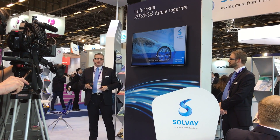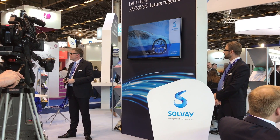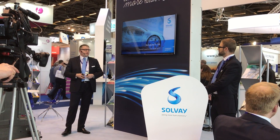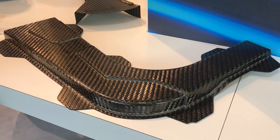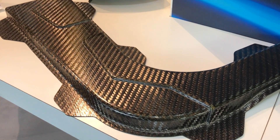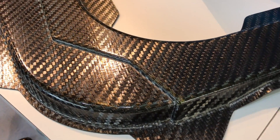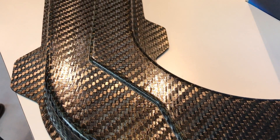The biggest news of the day came from Solvay, which introduced a new material at JEC called Solvay Light 730, developed in cooperation with Reichhold. Solvay calls this a novel chemistry — meaning it is not based on an existing material. This is not an epoxy, this is not a vinyl ester — this is an entirely new chemistry.